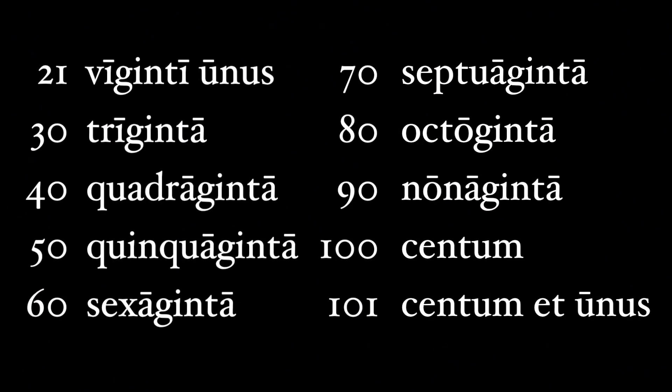21 is viginti unus, or unus et viginti. To get 22, you just do viginti duo. 30 is triginta. 40 is quadraginta. 50 is quinquaginta. 60 is sexaginta. 70 is septuaginta. 80 is octoginta. 90 is nonaginta.